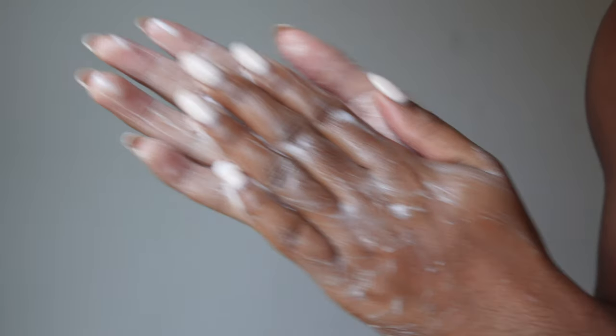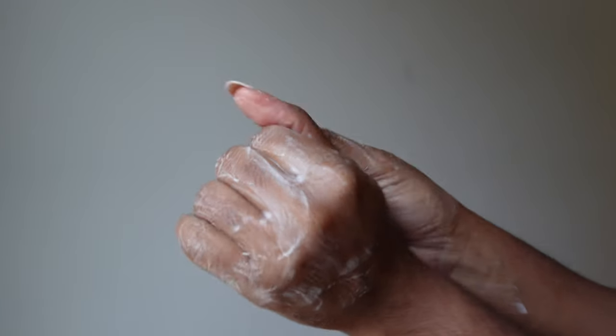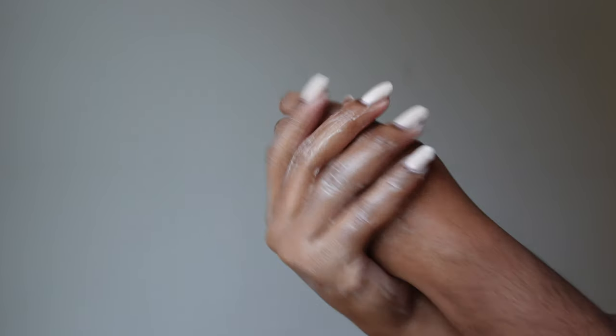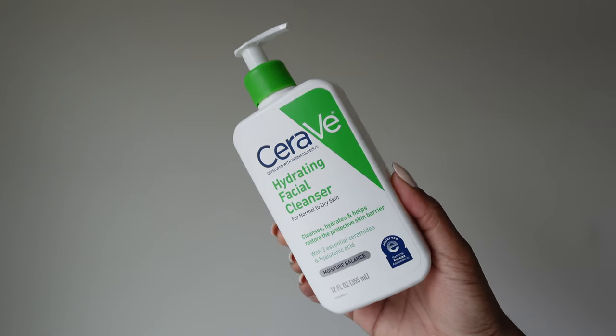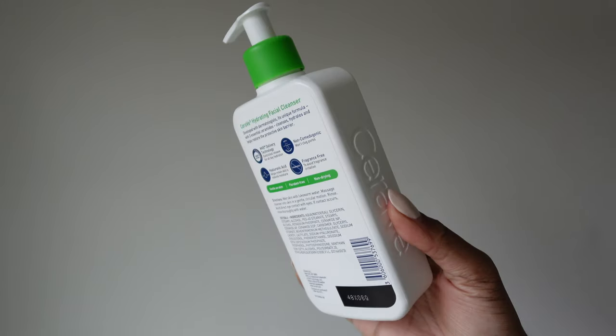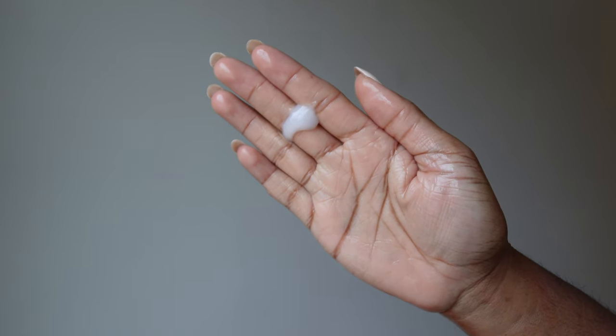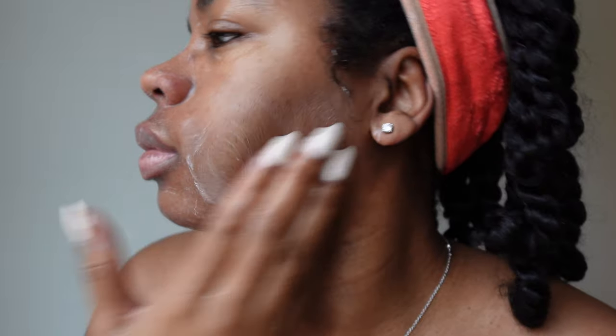Let's get into my AM skincare routine. The first thing I do is always wash my hands — make sure you are starting on clean hands. Then I go in with my cleanser. This cleanser has been my holy grail; I've tried really expensive cleansers and I always go back to this one. It does not break me out, it's extremely gentle and very hydrating. Make sure you get behind those ears.